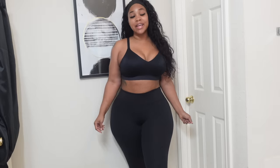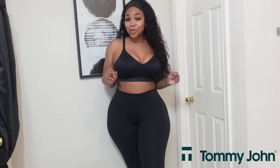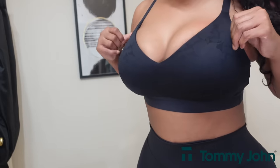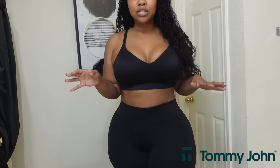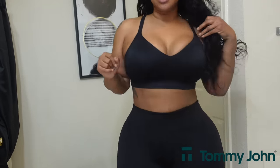Hey besties! Before we get started with today's vlog, I do want to show you guys some clothing items that I have been absolutely loving. I am working with Tommy John and I want to thank them for sponsoring this portion of today's video. The first item I'm going to show you is this bra — their Second Skin Triangle Lace Bra. I am wearing it in a size extra large. My bra size is a 36 triple D and this fits me absolutely amazing.